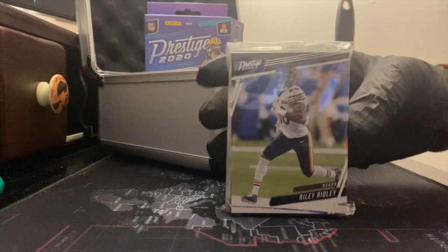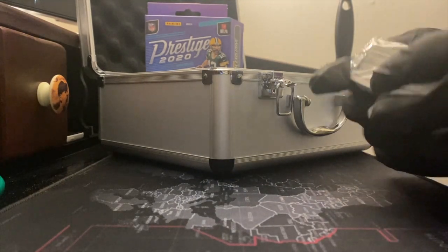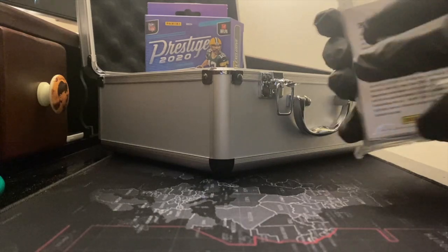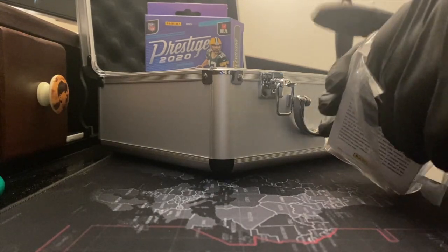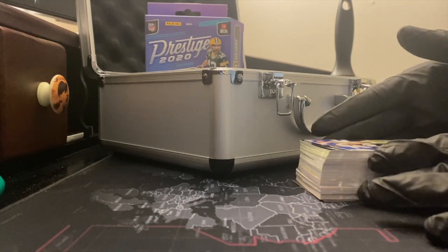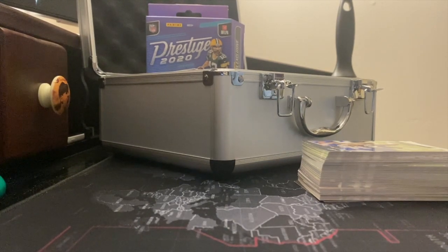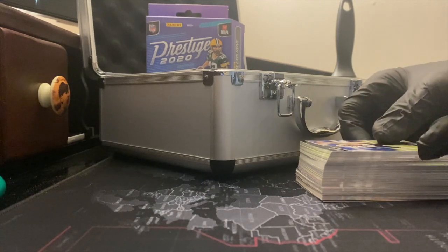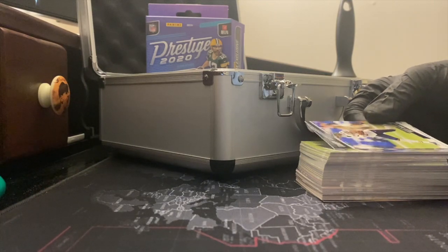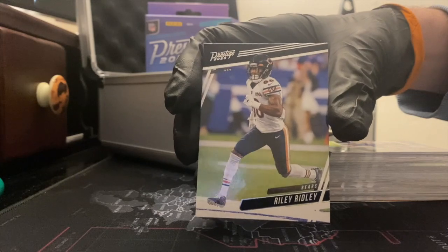Alright, Prestige 2020, you can see the hanger box. Our first card is a second-year player — Riley Ridley. I can see that on top. Let's open this up and see what we can pull. This is a product I think I've gotten in the past, but not in recent years — I've really been out of the card loop until this past year when I got back into it.